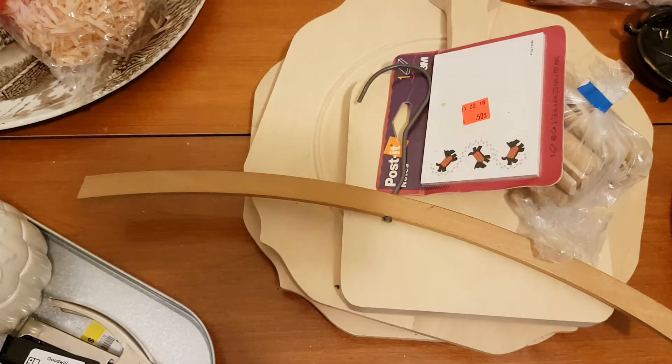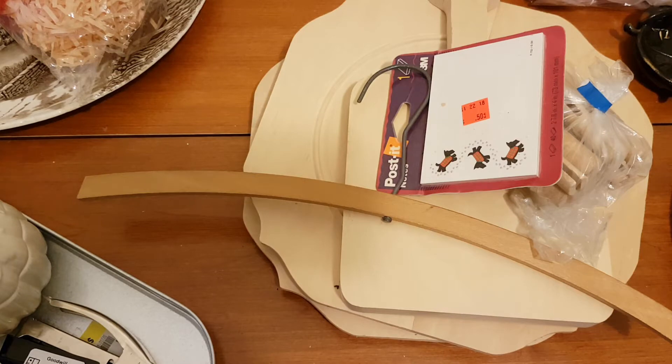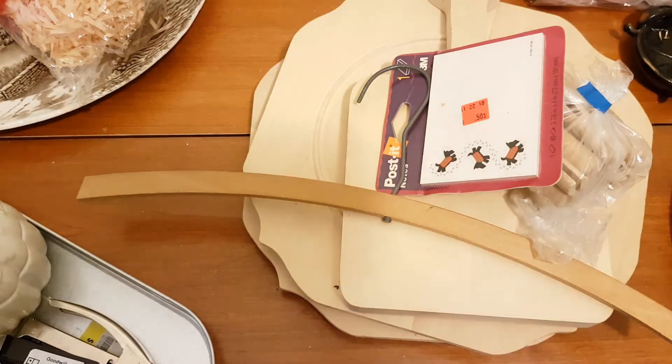Hey guys, it is February the 4th, another Sunday. I have done way too much shopping — I spent all day, a good full shift of eight hours, just shopping. I think I went to eight or nine different thrift stores, so for that reason I'm going to have to break up this thrift haul. I've kind of separated things into groups, and I'll start off with just an ordinary, stuff-you-might-find-at-a-thrift-store kind of haul.